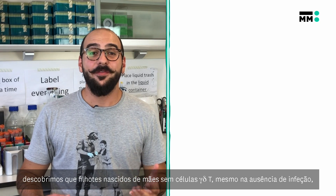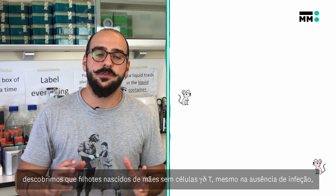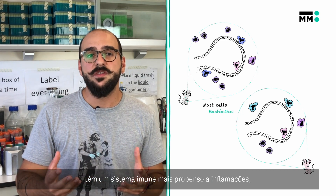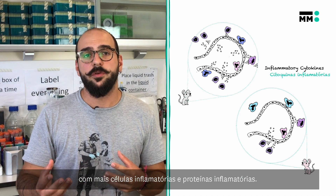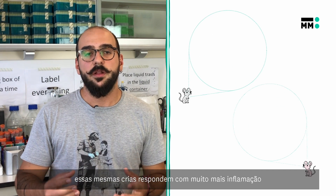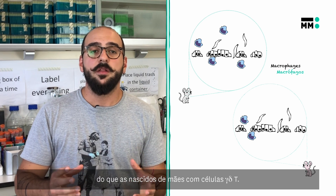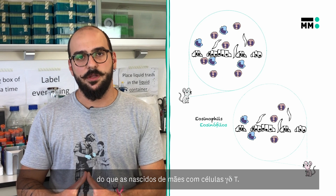Interestingly, we found that pups born from mothers lacking gamma-delta-T cells, even in the absence of infection, possess an immune system that is more prone to inflammation, with more inflammatory cells and inflammatory proteins. Also, during infection, these same pups respond with much more inflammation than pups born from mothers with gamma-delta-T cells.